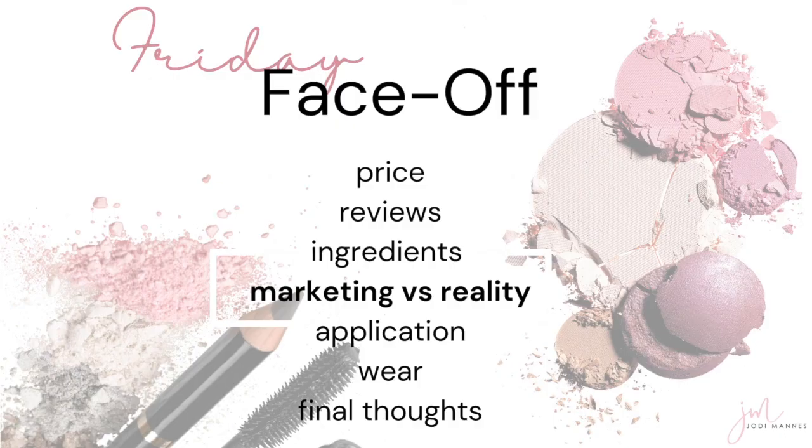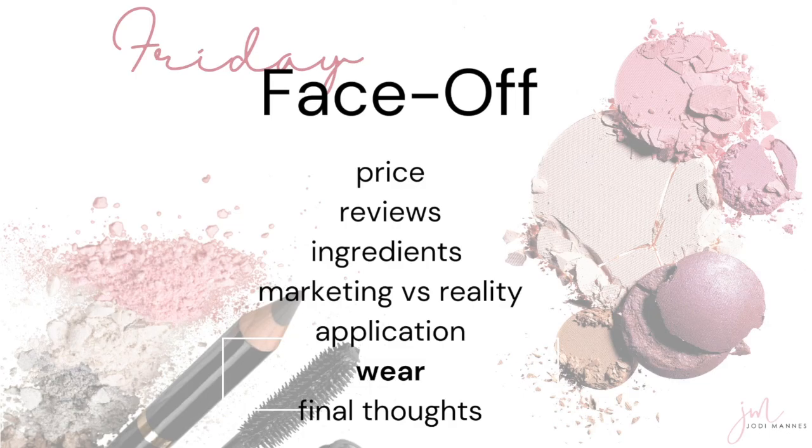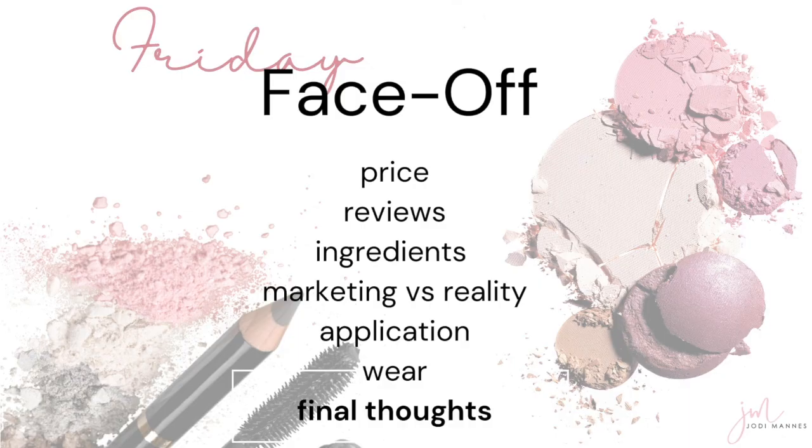Then we're going to take a look at marketing versus reality. I love marketing people — I was in sales for many years, so I get it — but sometimes the words are stretched or slightly embellished, so we're going to put that to the test. When we look at these products side by side, we're also going to look at the application, the wear, and the performance. And then I'll give my final thoughts. We're also going to look at the first three ingredients in each product.